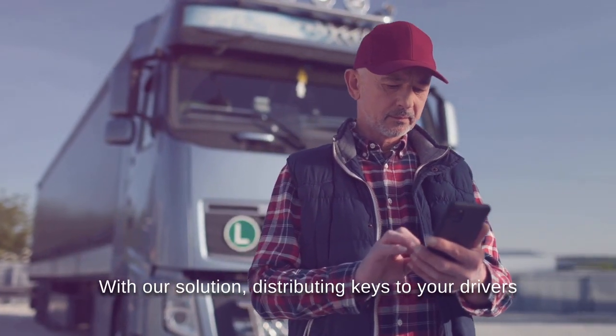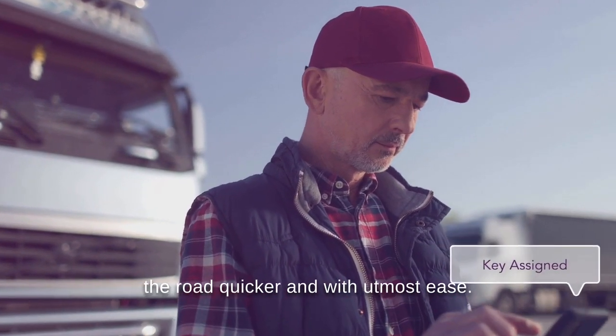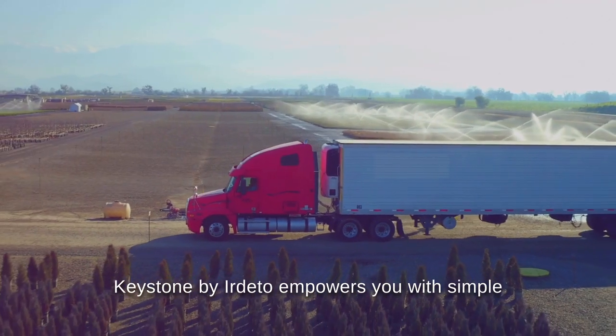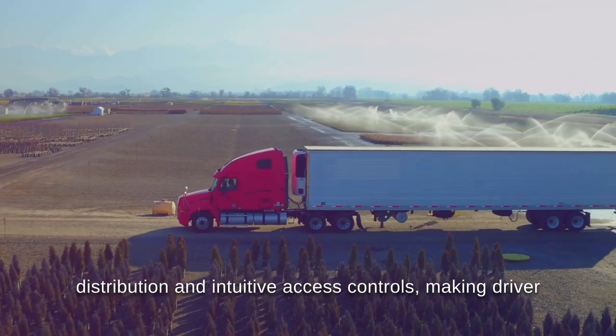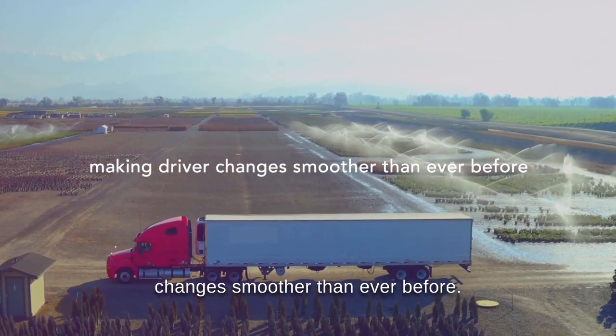With our solution, distributing keys to your drivers becomes a breeze, allowing them to get on the road quicker and with utmost ease. Keystone by Irdetto empowers you with simple distribution and intuitive access controls, making driver changes smoother than ever before.